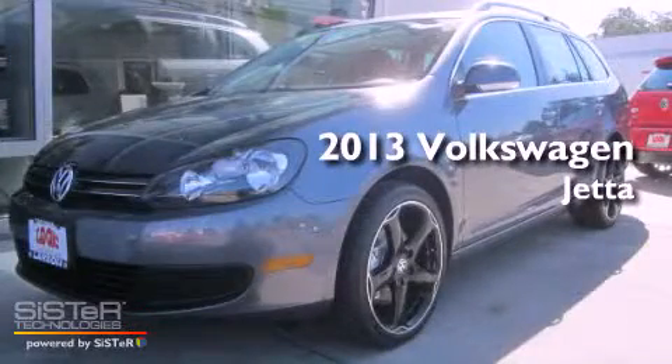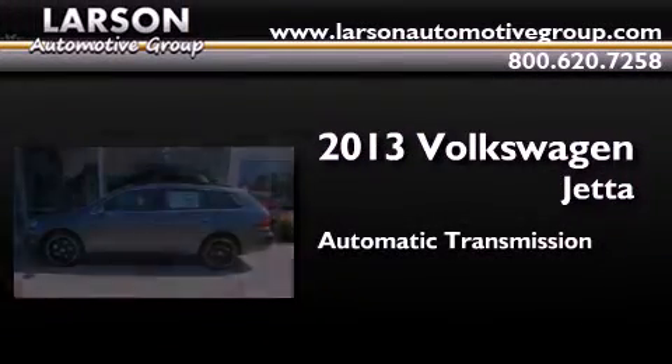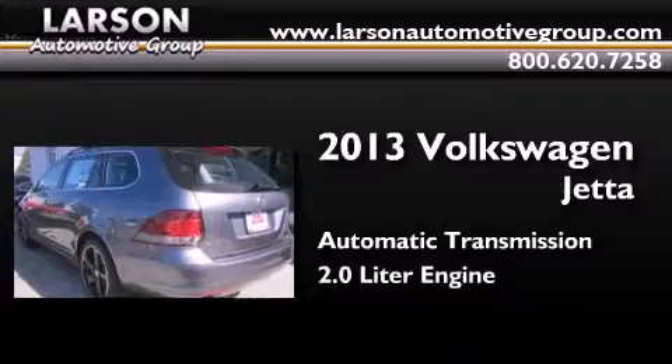This is a brand new 2013 Volkswagen Jetta. This four-door sedan has an automatic transmission and a 2.0 liter engine.